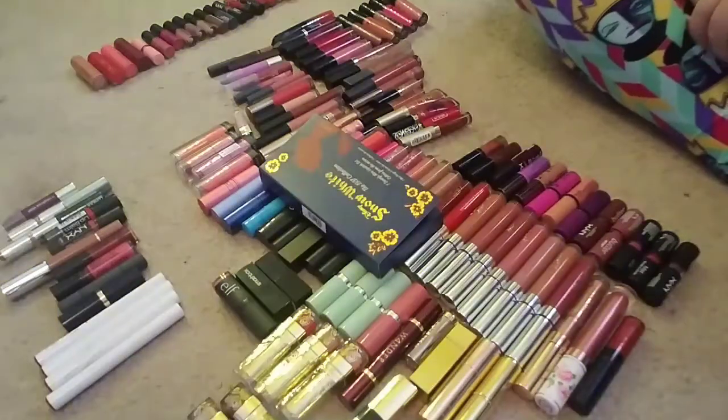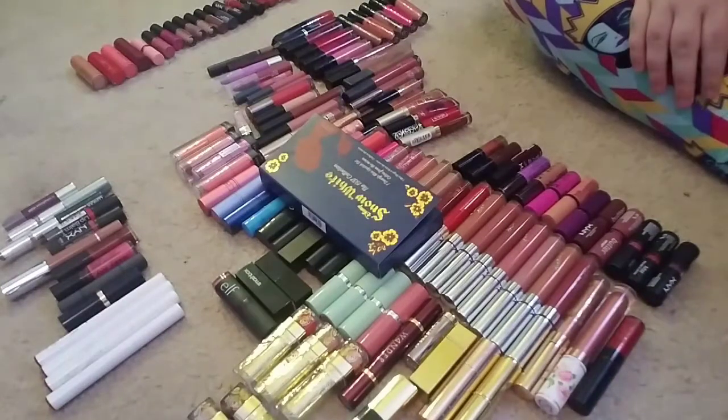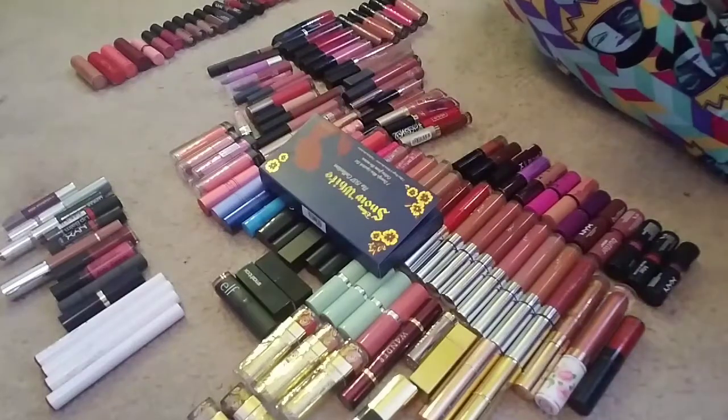Hi everyone and welcome back to my channel. So this is my entire lipstick collection. This includes everything from liquid lipsticks, glosses, lipsticks, satin lipsticks, everything in between.